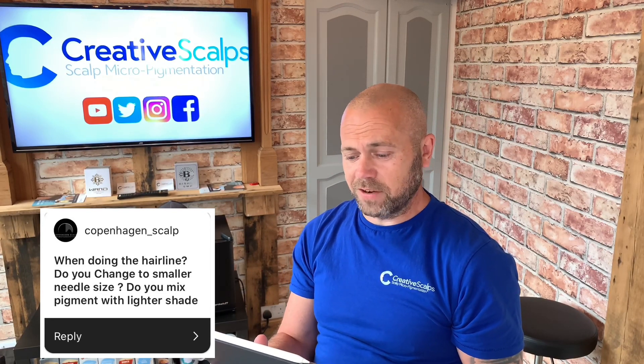Copenhagen underscore scalp asks: when doing the hairline, do you change to a smaller needle size? Do you mix pigment with a lighter shade? It's a variable, yes-and-no answer. Usually when doing the hairline it's a good idea to do smaller impressions and get a little bit lighter at the front. But when you've got a lot of experience, you tend to find what needle works for you throughout the scalp, and as you get to the front you can just touch it slightly lighter — your pressure changes rather than swapping needles. But at the beginning, maybe you could use a smaller needle. And do you mix pigment with a lighter shade? Absolutely. I start with a lighter shade on the first session, a darker shade on the second, and a slightly darker shade again on the third. So we've always got three different shades working together to create a really amazing look.